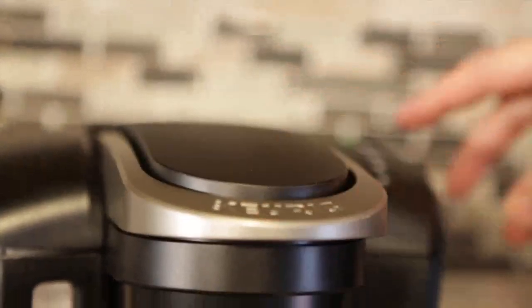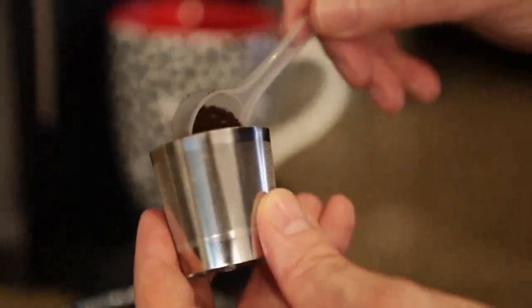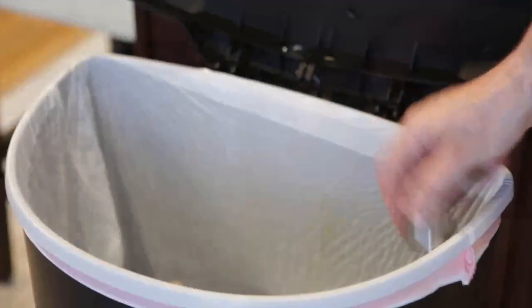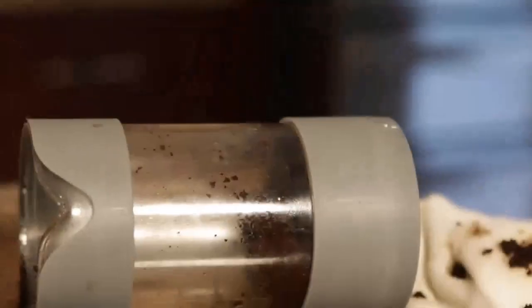Here is our filter, and it works in all Keurig machines, exactly the same, yet so much better for the environment. It's an eco-friendly filter that's sustainable and can be used time and time again. Then just simply toss your grinds in the trash and wash them out in the sink.